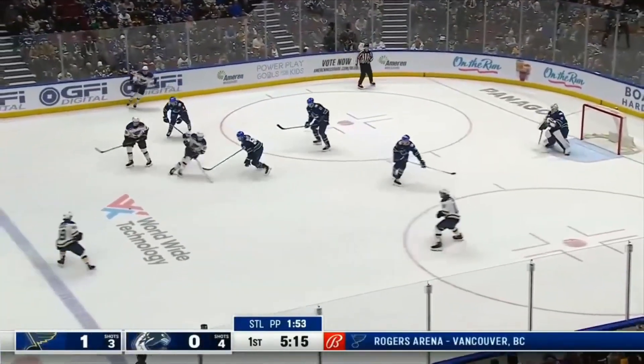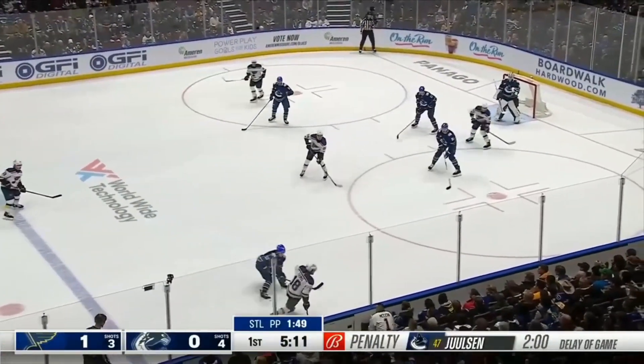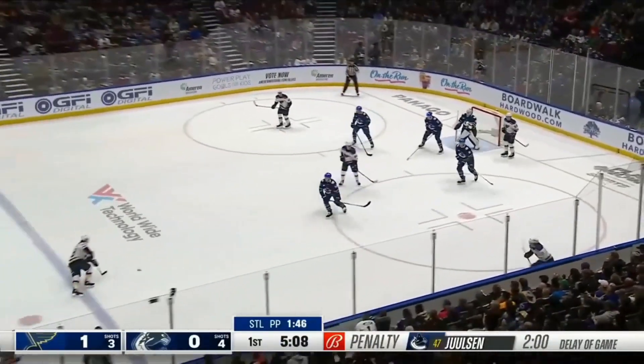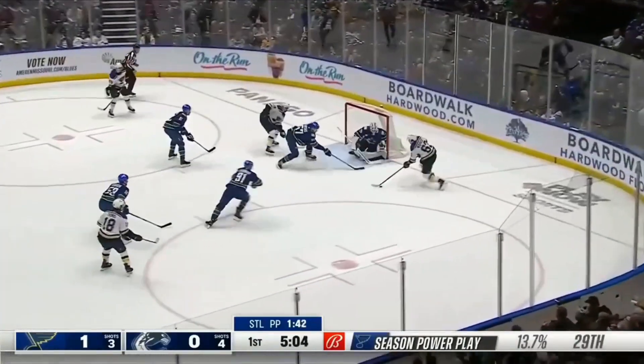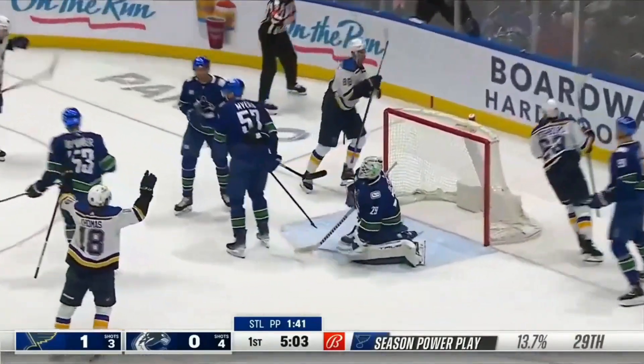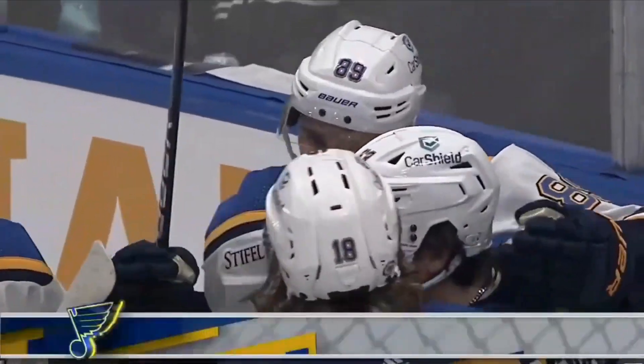Canucks can't clear it, Blues keep it alive. Back for Prunovich, on the half wall for Thomas. Blues' first power play tonight — out high again, they're 0-4 against Vancouver. Side of the goal, Neighbors in front — tipped in. What a play! And Bucznamic an easy one, and the Blues have taken a 2-0 lead.